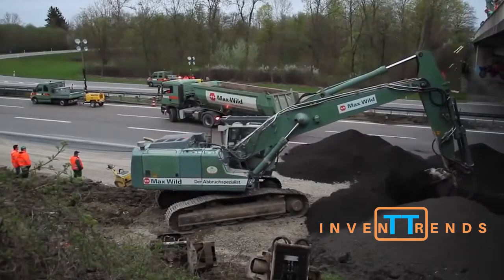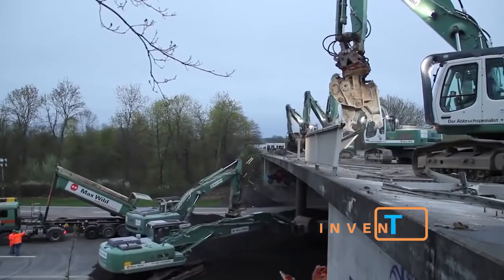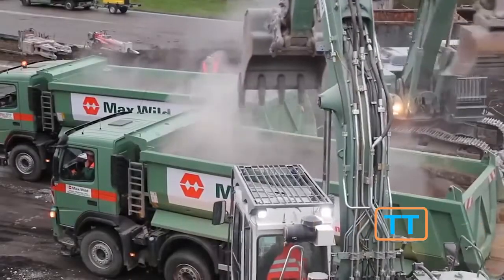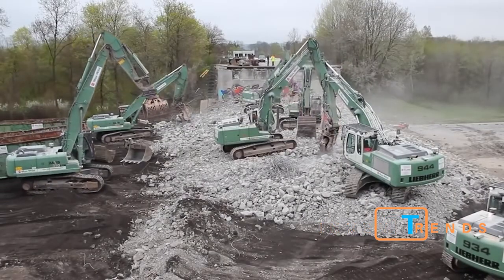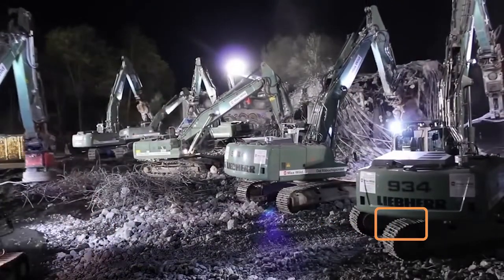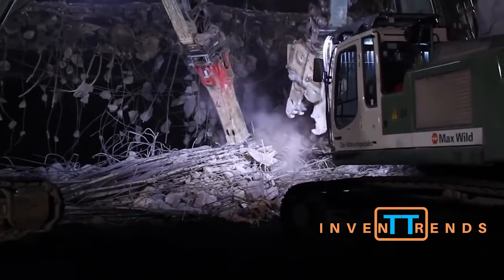Liebherr 934. The total weight of this excavator varies from 70,000 to 77,500 pounds depending on the kind of equipment used. The machine can work thanks to a four-cylinder engine with a working capacity of seven liters. This engine was developed by Liebherr especially for this vehicle. The total power of the motor is 203 horsepower.